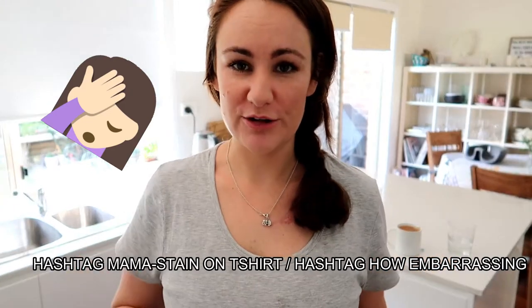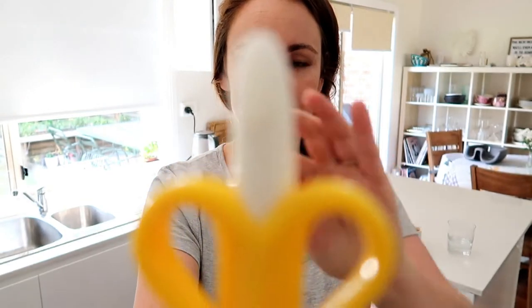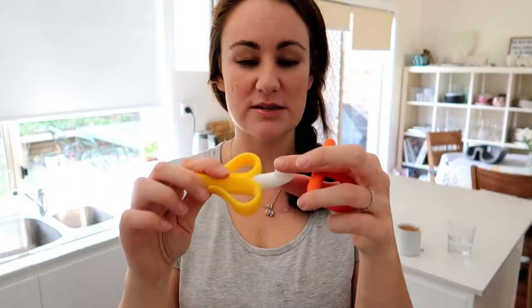The first one I'm going to tell you about is this little guy here — it's a banana teething toy. It's sort of a banana toothbrush but it's a teething thing. He loves this, he goes to town on this. This is another one, P's and Q's. Not only does it look super cute when he's chewing on this with his little banana, it's just a really great teether.